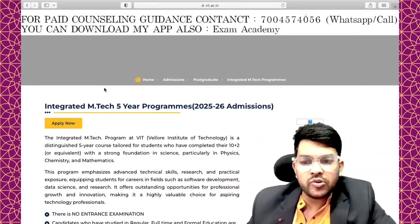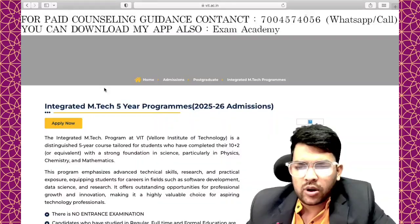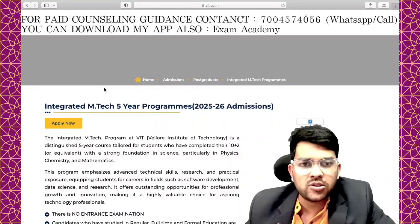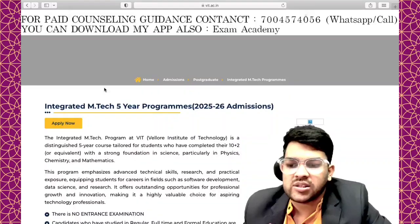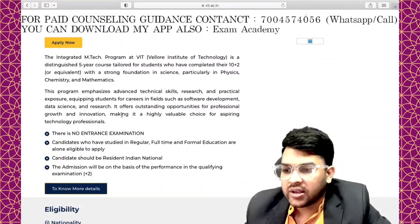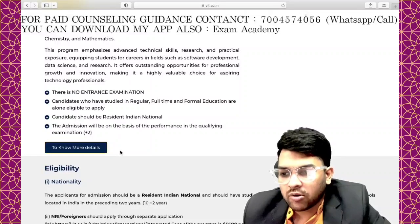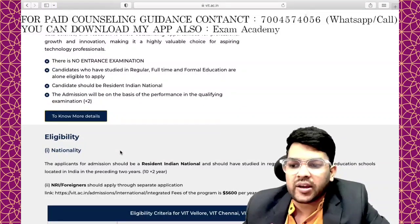This is about the VIT Integrated M.Tech program. As many of you are asking about this, it is one of the best ways to join VIT University without giving the VIT entrance exam — or if your entrance exam result is not good but your board score is good. You can join through the Integrated M.Tech five-year program, where B.Tech and M.Tech are done at the same time. There is no entrance exam, full-time education is provided, and admission is based on performance in the qualifying exam, that is Class 12.